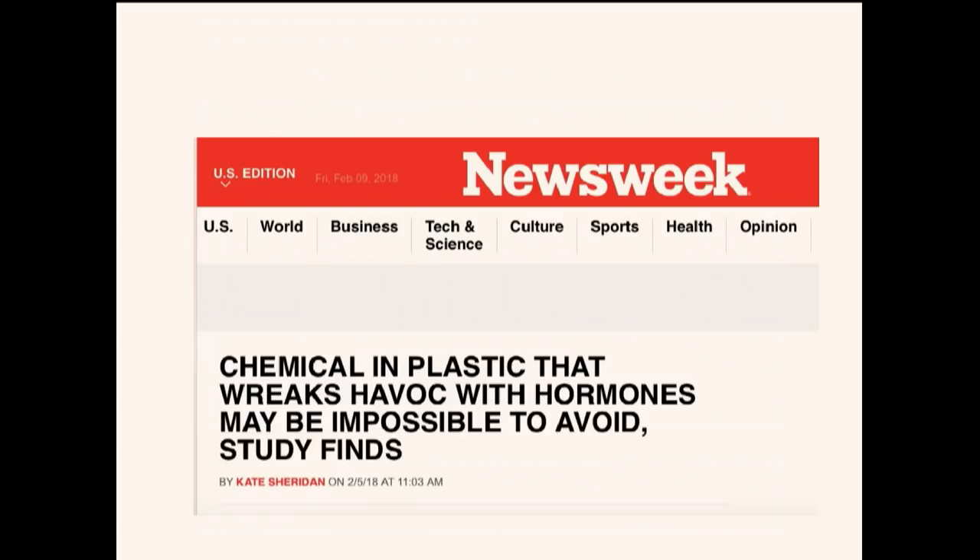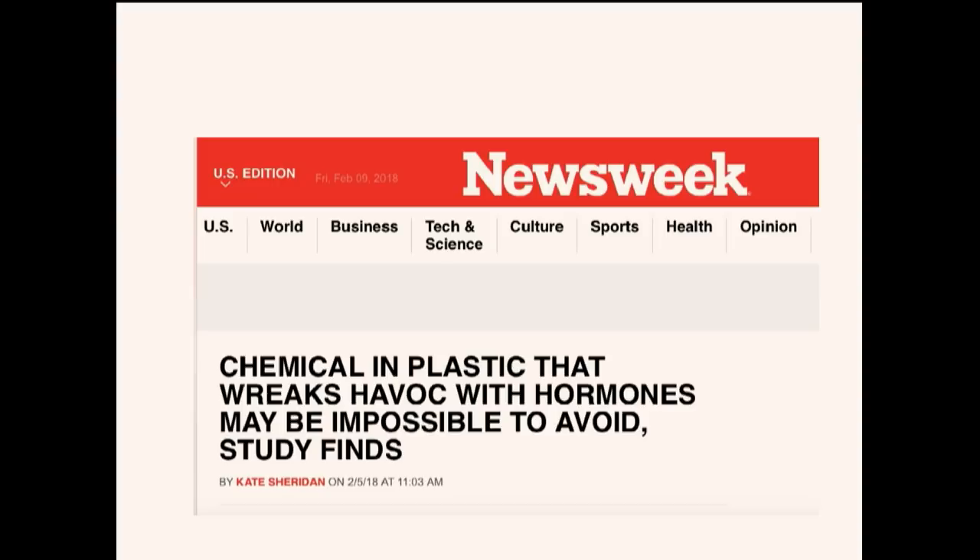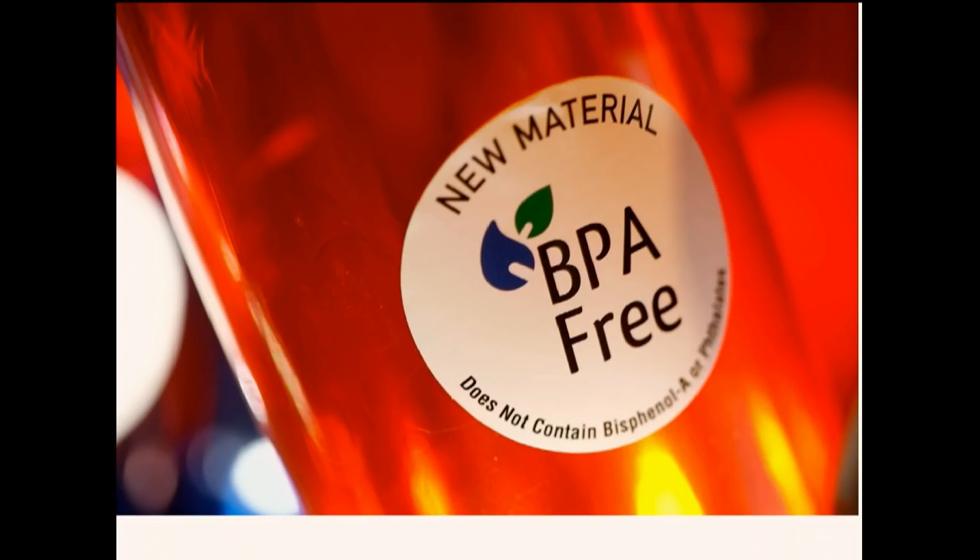A recent Newsweek article stated that the chemical in plastic that wreaks havoc on hormones — BPA, Bisphenol A — may be impossible to avoid. Here's what you need to know: if you see a label that says BPA-free, it doesn't mean it's safe. Manufacturers are substituting something called BPS for BPA.